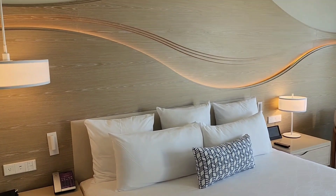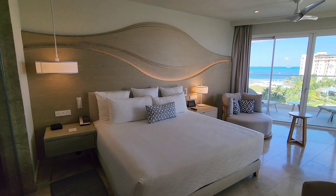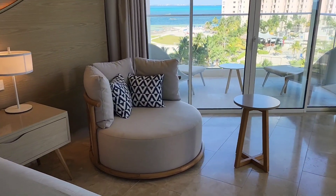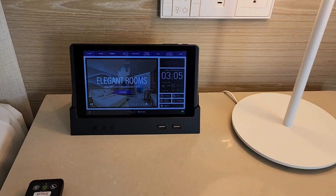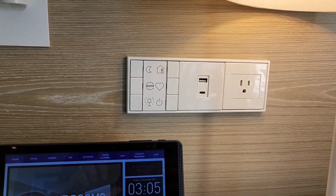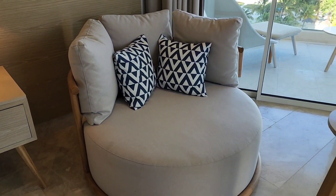Let's take a look at that king size bed — beautiful, spacious. On the right side of the bed we have a tablet with various controls, a remote control for the TV, and USB-C charging. I don't know what that WOW button does, but I'll read the manual later.